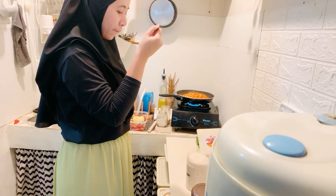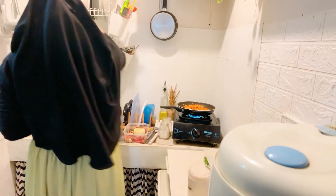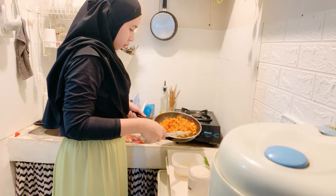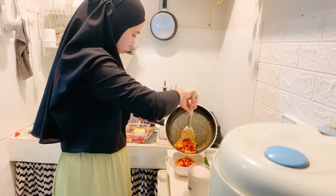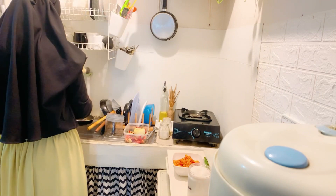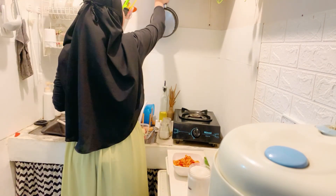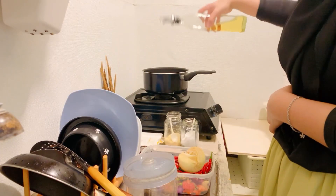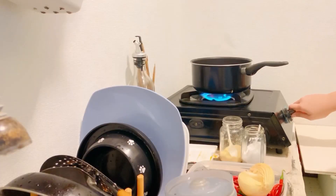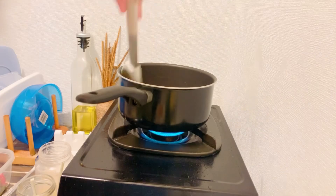Lanjut ke video aja ya. Gue langsung cicipin panas-panas jadi harus ditiup dulu. Nah, kalian naruh makanan dimana? Gue tuh taruh makan di meja sini ya, sampai magic com. Pengen banget beli tempat yang buat naruh lauk gitu yang tinggi, stand gitu, tapi kayak butuh nggak butuh soalnya juga jarang masak terus. Selesai kentang sambal matang, lanjut gue mau masak sayur bayamnya.